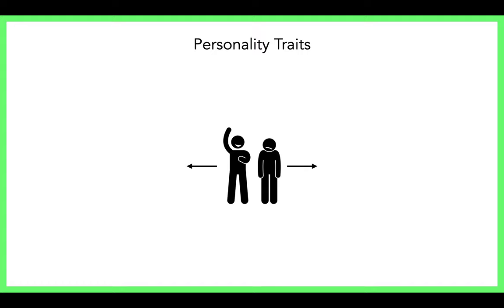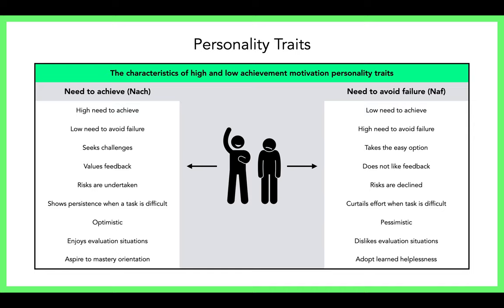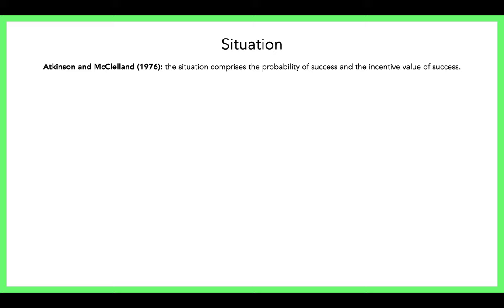Achievement motivation can be seen as a measurement of what drives individuals to succeed or hang back and play safe — whether you're nACH or nAF, whether you have approach behavior towards a challenge or avoidance behavior. There's a table here going through the characteristics of nACH and nAF — pause the video and write down other characteristics, as these often come up in exam questions.